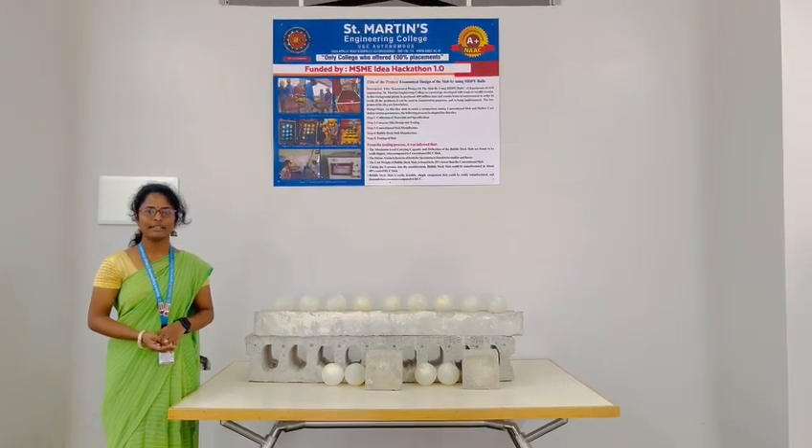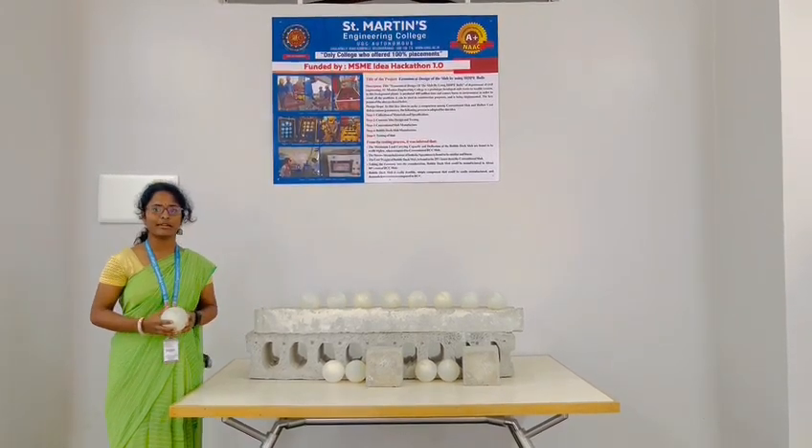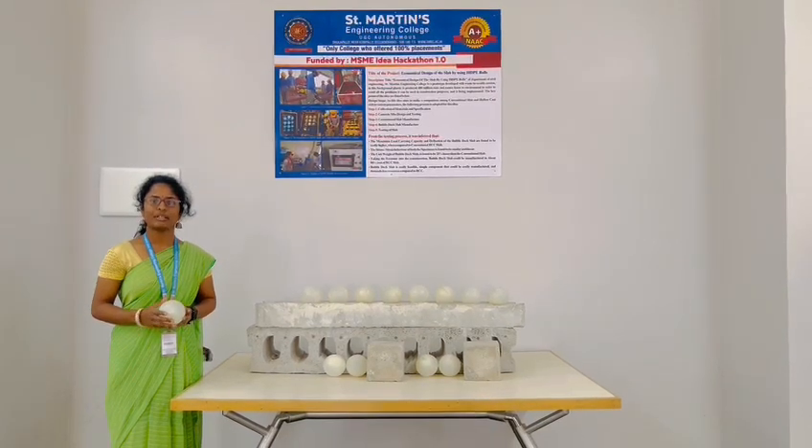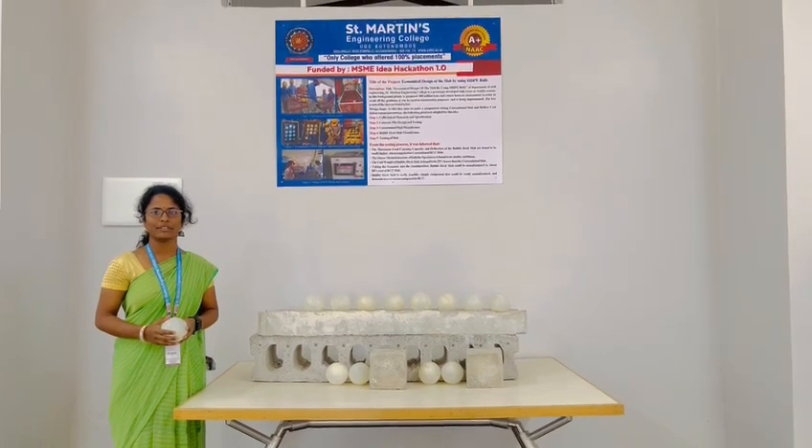In this project we use the HVP balls. The HVP balls are polymerized petroleum with a mass density of 0.097 grams per centimeter cube.